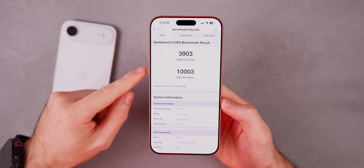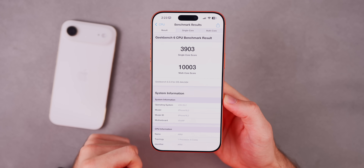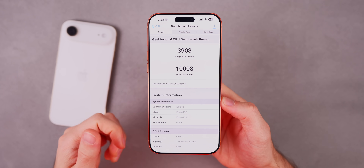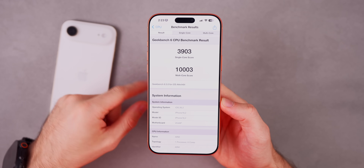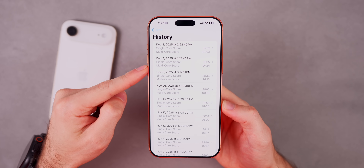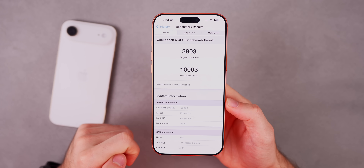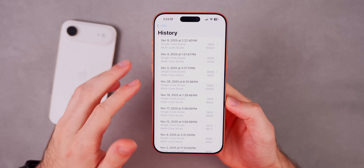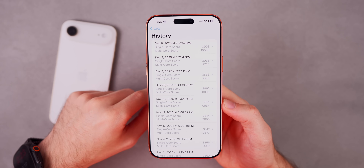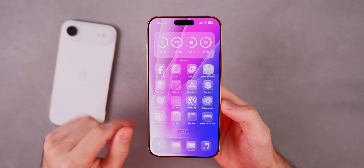As far as performance and battery life with RC2, I actually scored over 10,000 on the multi-core Geekbench test — only the second time I've done that. RC1 did not score that high. Single-core is a little bit lower than RC1, but multi-core is notably higher. The last time I hit over 10,000 was November 26th before the first RC, so it's good to get back over that mark with RC2.